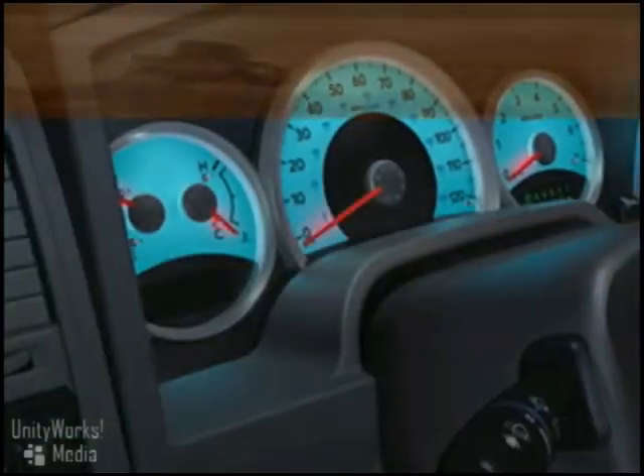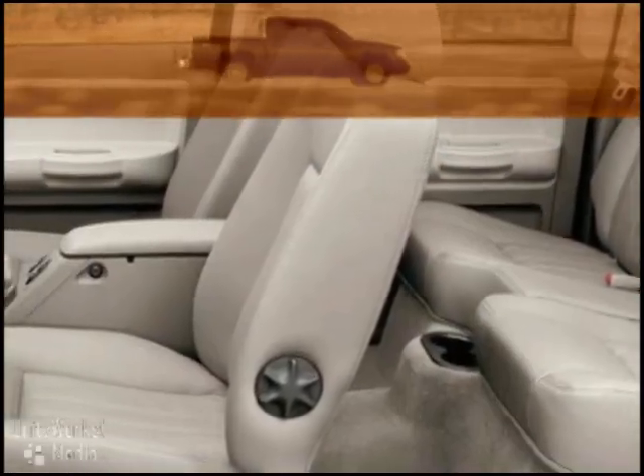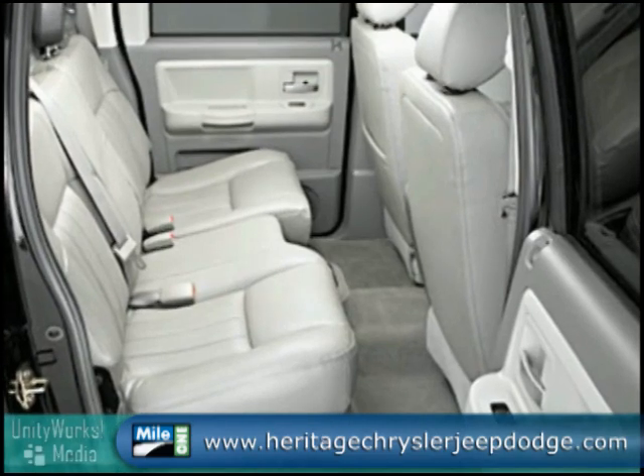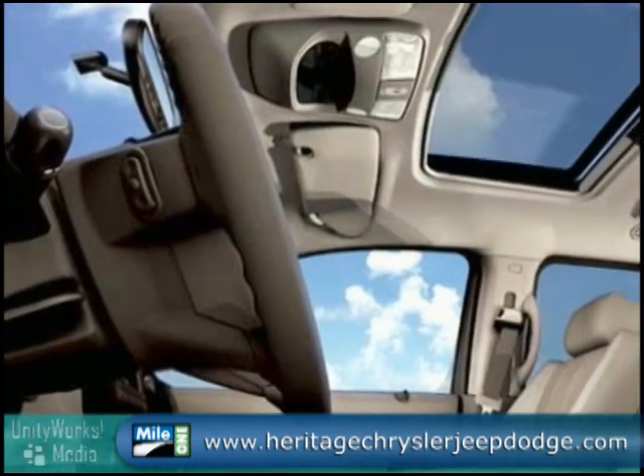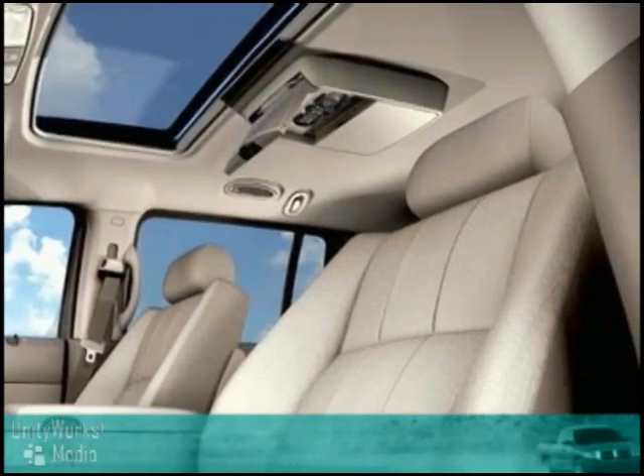The 2009 Dodge Dakota's interior is equally impressive. The roomy club cab comfortably seats 6 with a versatile 60-40 split folding rear bench, and the available full swing rear access doors provide unrivaled ease of entry. The Dakota's heated bucket seats and premium sound system with CD player will help you ride in comfort.